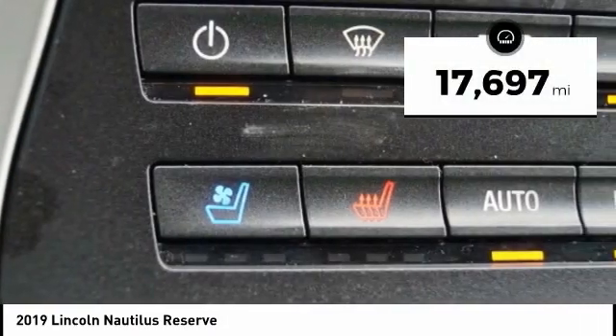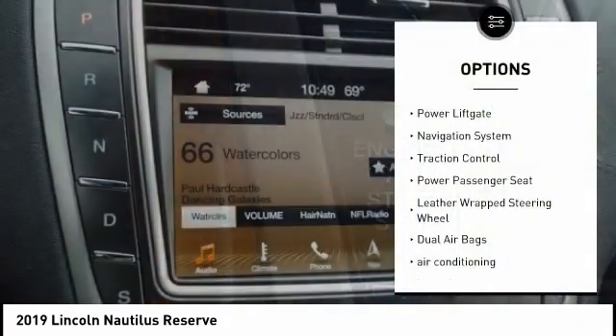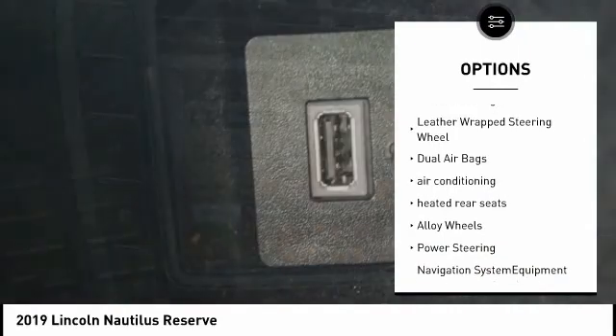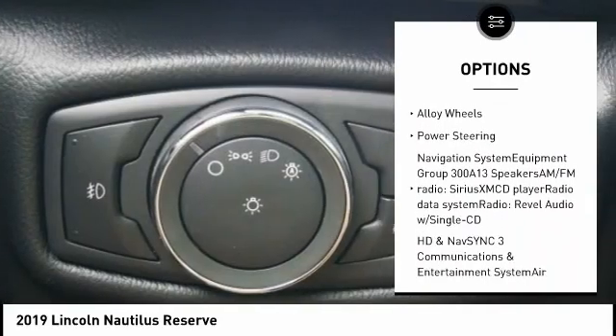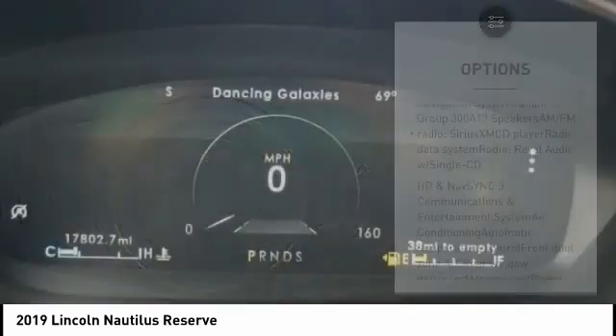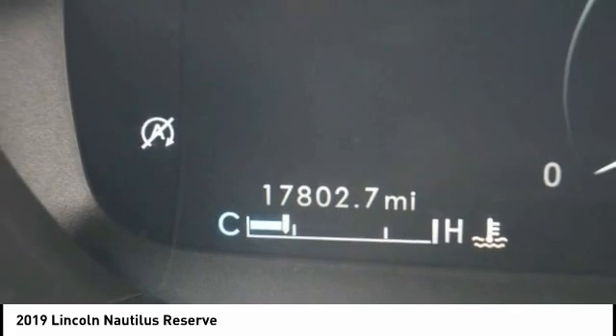This vehicle has less than 20,000 miles. Here are some of this vehicle's great options: power lift gate, navigation system, traction control, power passenger seat, leather-wrapped steering wheel, dual airbags, air conditioning, heated rear seats, alloy wheels, and power steering. Come take a test drive today.